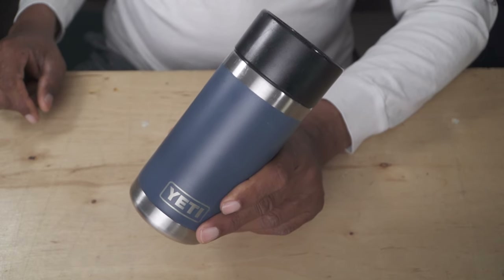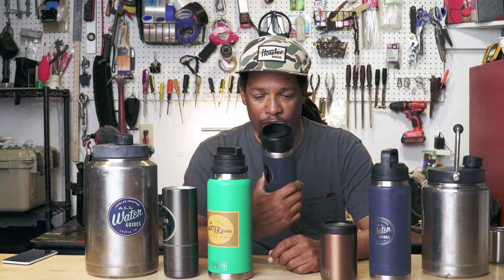This is the 12 ounce rambler. I'll use that if I don't want to have a bunch of coffee, or if I'm just messing around the house and I can come back in and refill it.